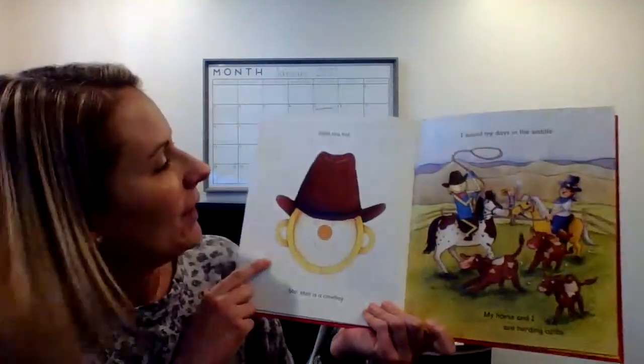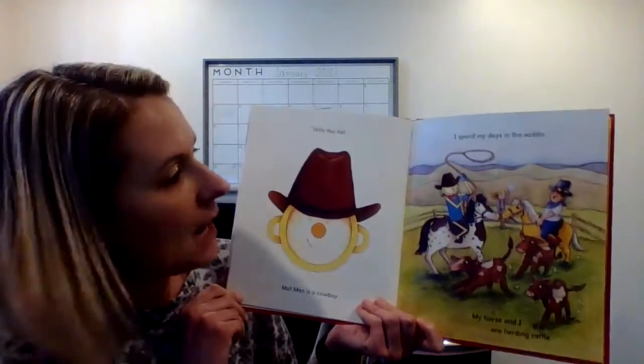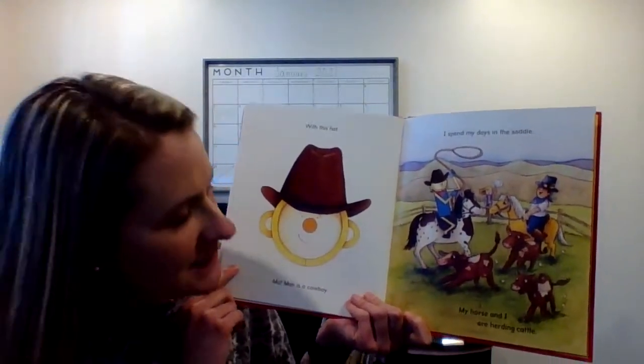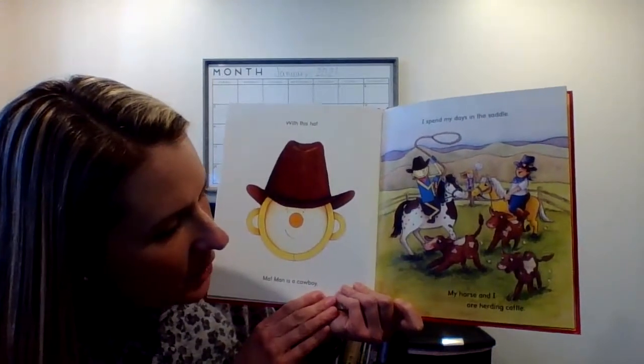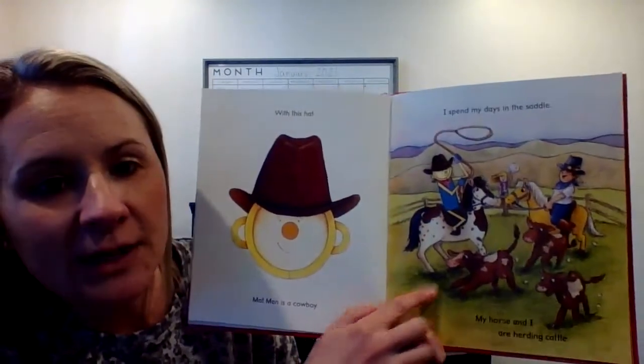What's he now? A cowboy. With this hat, Mat Man is a cowboy. I spend my days in the saddle — that's what he's sitting on, the saddle on the horse — and my horse and I are herding cattle. He's bringing all the cattle to the farm.